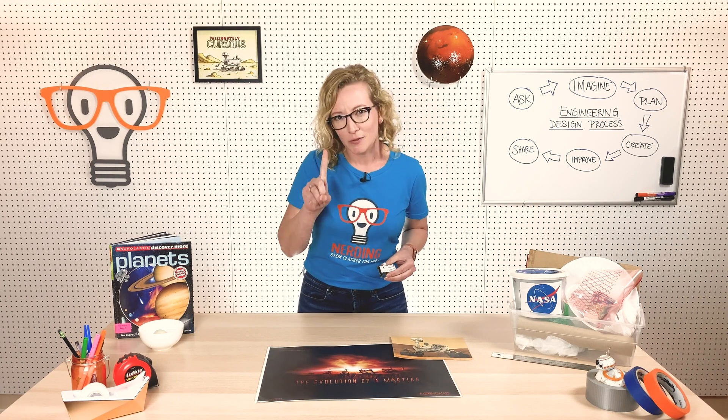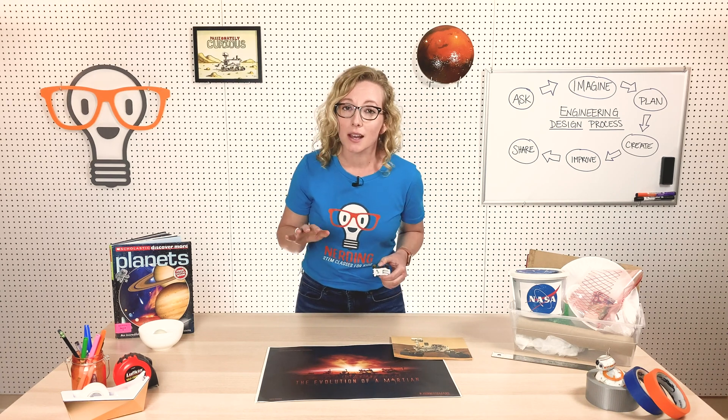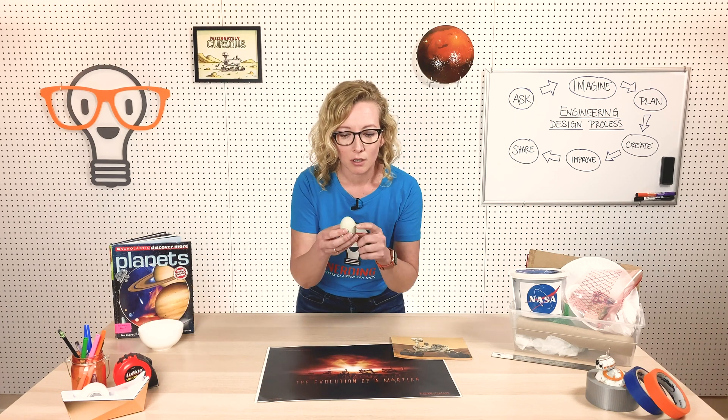Welcome back nerds. I'm Miss Westmoreland and today we are going to learn about Mars, my second favorite planet. My first favorite planet is the earth because I like to breathe, but Mars is a close second. We're going to learn a little bit about Mars and then we're going to build a Mars rover lander egg drop.